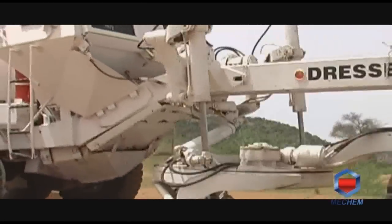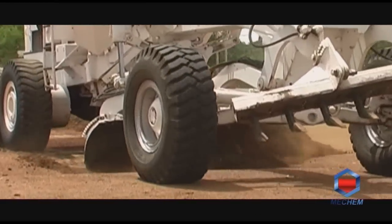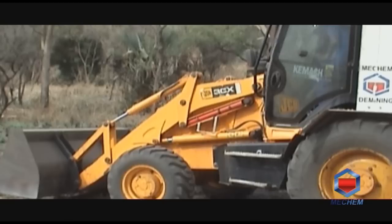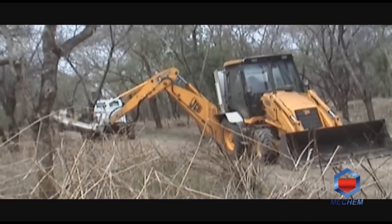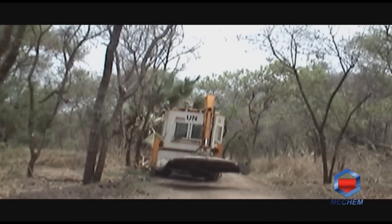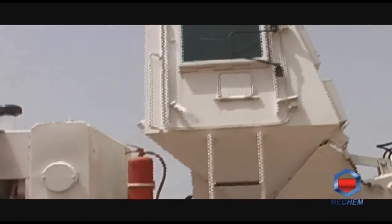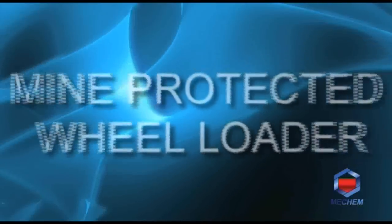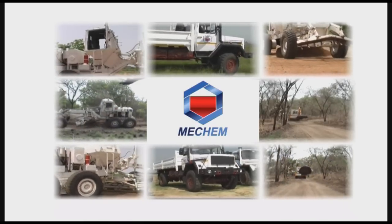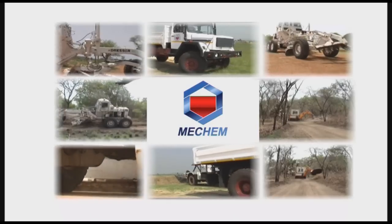Mecham uses any size grader and adds a mine-protected cab to it, and also makes use of a vehicle to assist with ripping out mines. Additionally, Mecham converts a standard JCB backhoe into a mine or blast-protected vegetation cutter, allowing deminers and construction workers to safely prepare suspicious areas. Mine and blast-protected cabs are also fitted to any type and size of wheel-dozer. For versatile multi-purpose use, Mecham re-engineers standard medium-to-heavy wheel-loader machines into mine-protected tools to assist forces and humanitarian agencies during high-risk operational requirements.